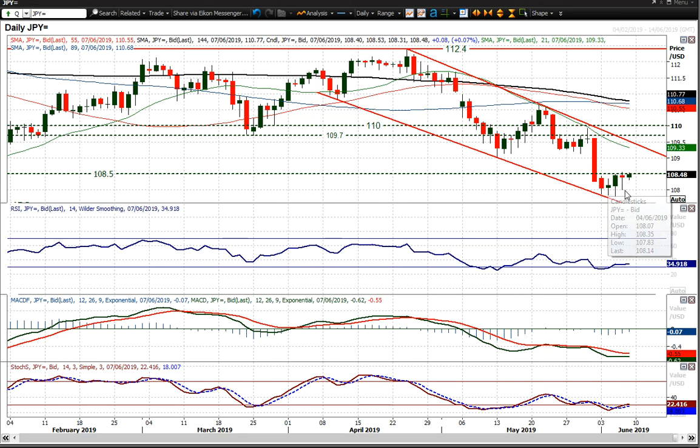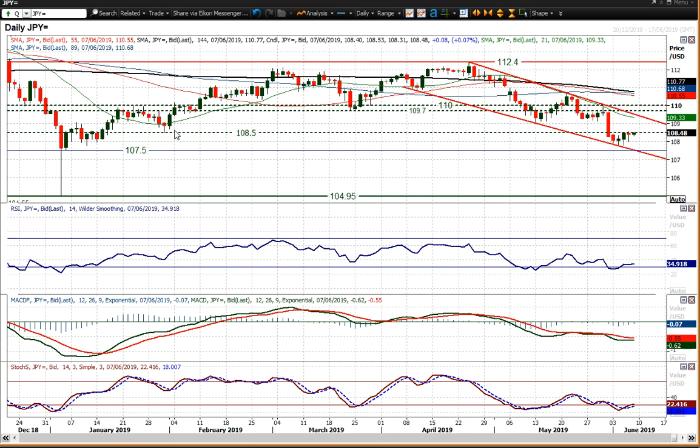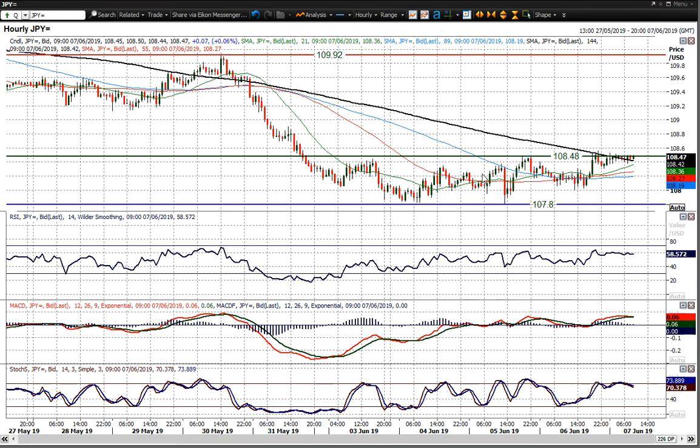Yesterday's reaction, whereby the market initially came back down to the 108 figure and then bounced into the close, is testing this 108.50 mark, which was that old low back from January. The overhead supply of that is being tested repeatedly, and you can see that on the hourly chart where the market has found that resistance as a barrier overhead.